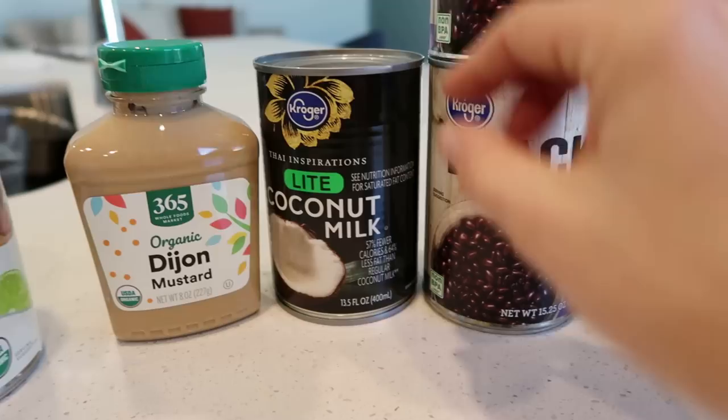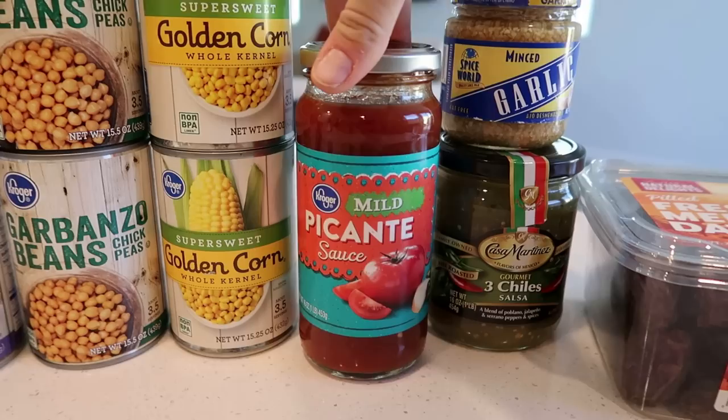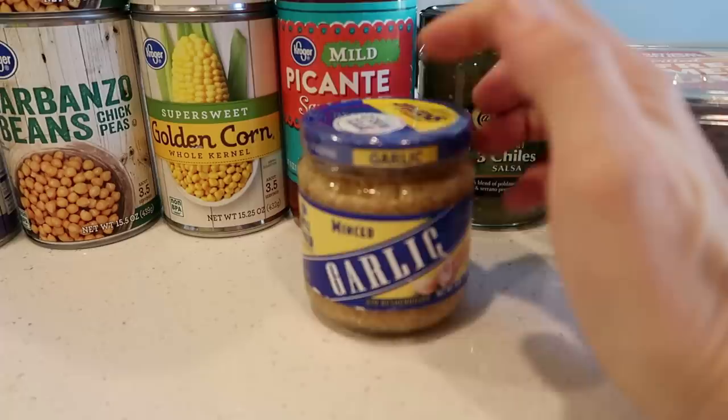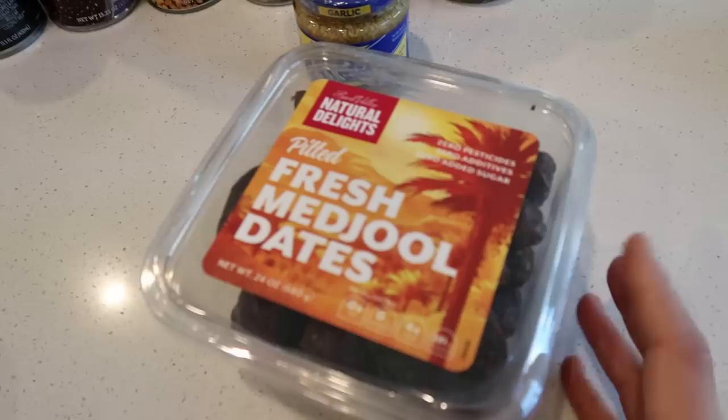I got some Dijon mustard, also from Whole Foods. I could only find light coconut milk and needed some for a recipe, so I grabbed a can of that. Chickpeas — always — because we're always making some kind of hummus or curry. I got corn and a picante sauce; I wanted salsa and my husband also grabbed a three-chilies salsa, which should be really good. The garlic didn't look great anywhere, so I grabbed minced garlic in a jar — a little more expensive, but oh well.